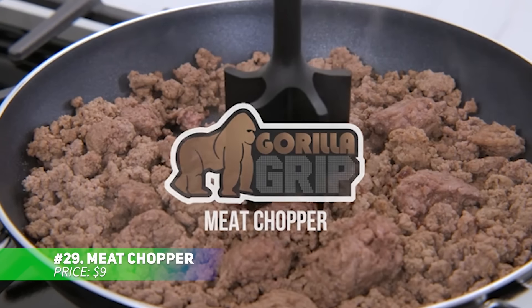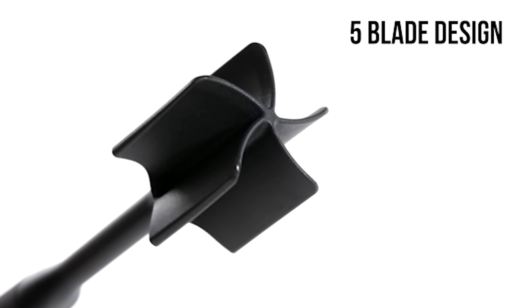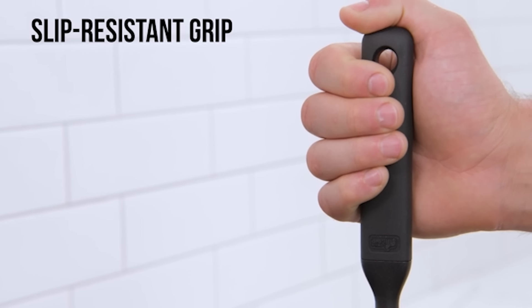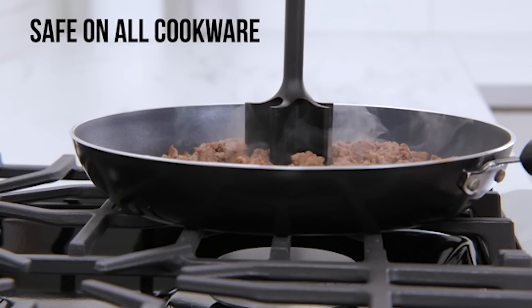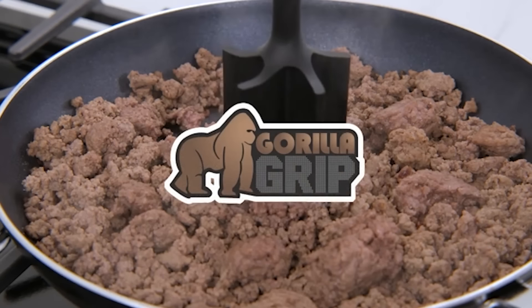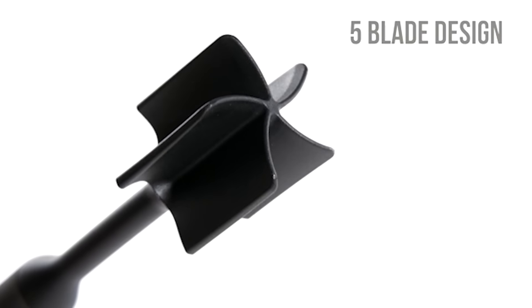This meat chopper is an essential tool for fast and easy food prep. Its five wide beveled blades help chop and crumble meats like ground beef or turkey in seconds. Made of heat-resistant nylon, it's safe to use on non-stick cookware. The ergonomic handle offers a comfortable grip, and it's easy to clean thanks to its non-stick design. Use it for chopping veggies and fruits, too — it's more than just for meat.